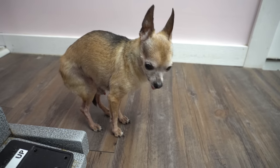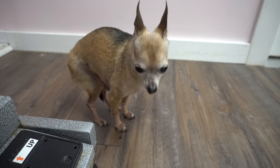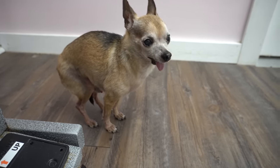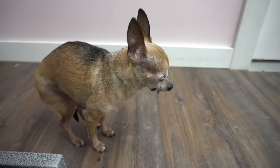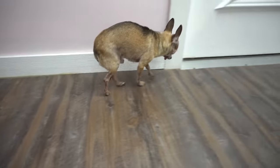Bentley usually has a purse that he goes in when he's done, but they have lost the purse and he seems lost without it. Poor little Bentley. Thank you guys for watching and I'll see you again next week.